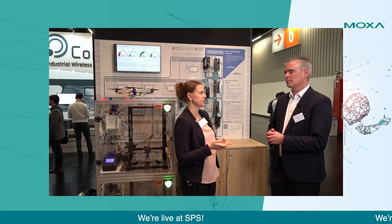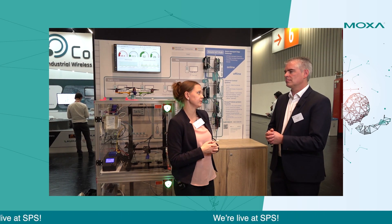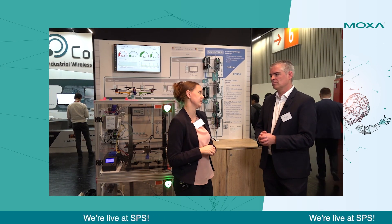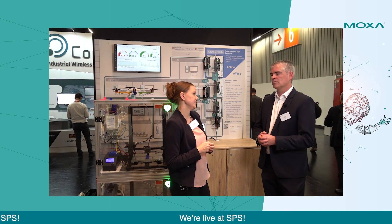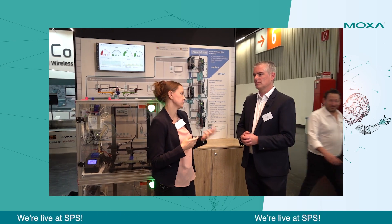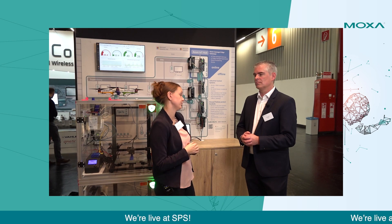One of those projects that is actually very successful is also here on the booth. It's called the Agile Factory Project, or Smart Factory — however you want to call it — together with our partner PwC. The goal of the project is to basically digitalize the factories and make them smart using gateways and the cloud to give insights.